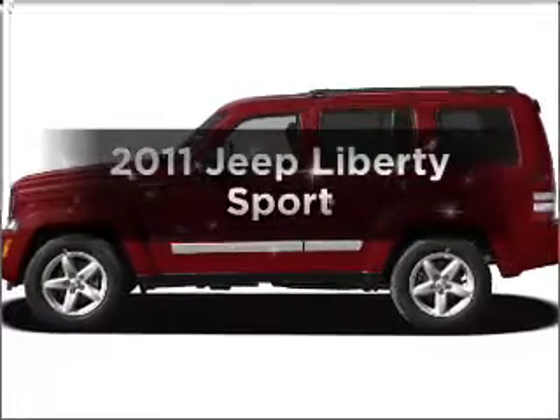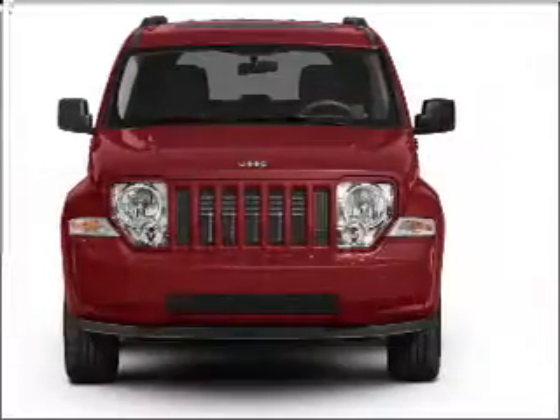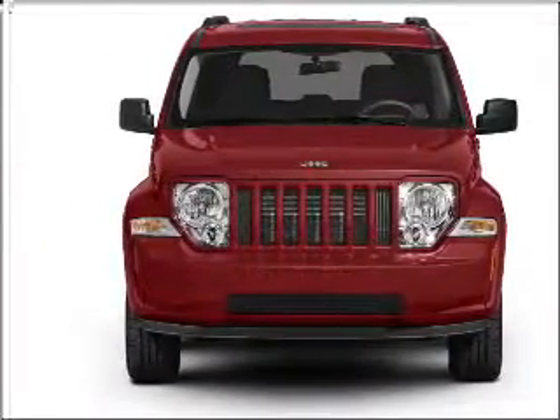Presenting the 2011 Jeep Liberty. If you're looking for a first-rate auto, this one could be yours today with a reliable six-cylinder engine connected to a smooth-shifting automatic transmission.